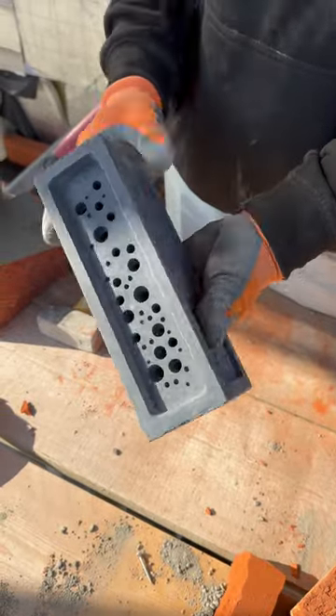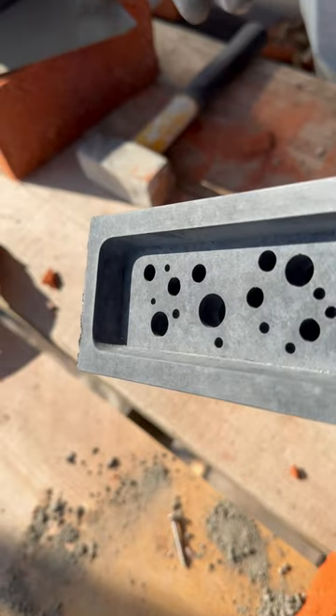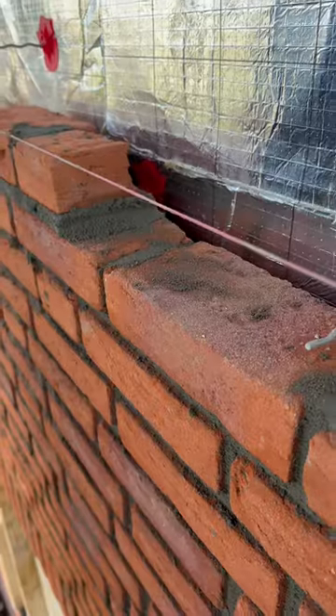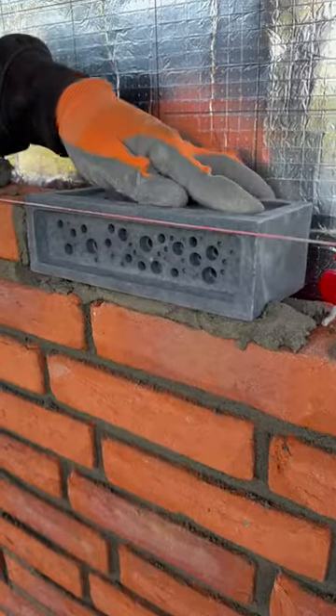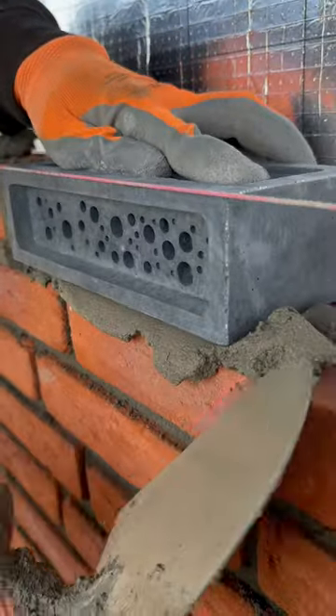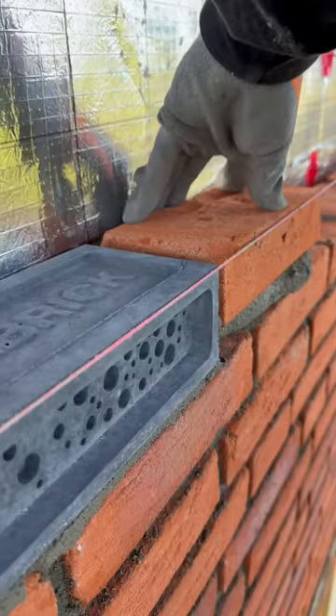Have you ever seen a brick like this? The Bee Brick is a remarkable nesting site for solitary bees, designed to enhance gardens and construction sites alike. It provides a stylish habitat for non-aggressive solitary bees, such as red mason and leafcutter bees, while making a beautiful design statement in any bee-friendly setting.